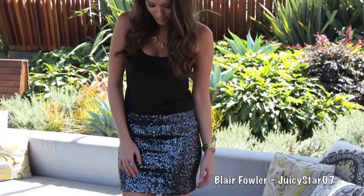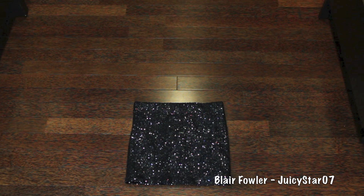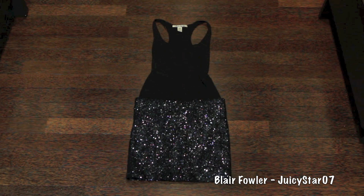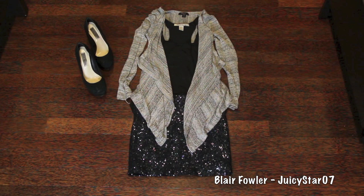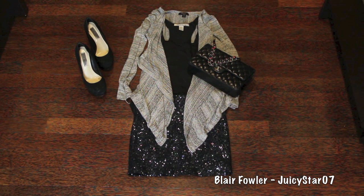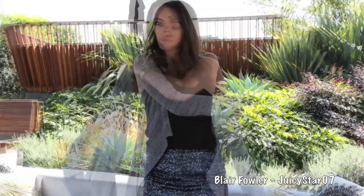For the outfit, I wanted a dressier look with a casual twist since I didn't know exactly where we were going — it was a surprise — so I needed something that would work fancy or casual. I centered the entire outfit around a sequined skirt by Aqua, paired with a classic black American Rag tank top and a Forever 21 cardigan for the casual twist. I paired it with Steve Madden black suede pumps, my black and gold Chanel bag, and laid out gold jewelry for some arm candy. The casualness of the cardigan with the dressiness of the skirt makes for a really nice, chill outfit.